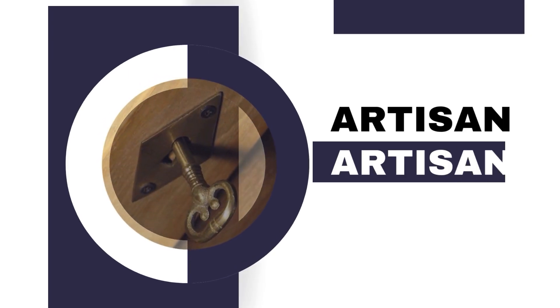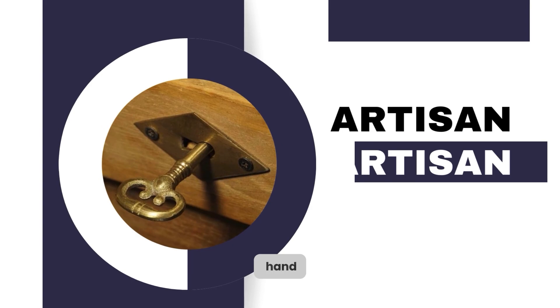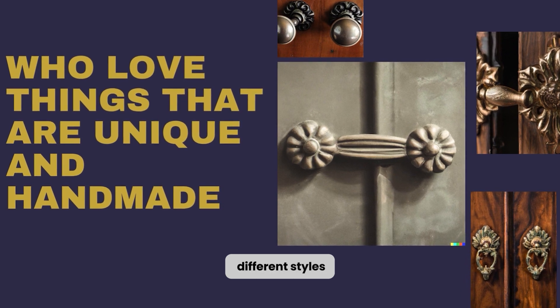4. Artisan antique brass cabinet hardware is made by hand. It offers a distinct look that is perfect for cabinetry. Artisan antique brass hardware is ideal for people who love things that are unique and handmade. It is available in different styles and finishes.